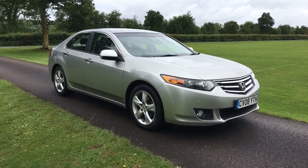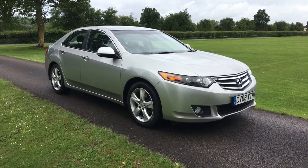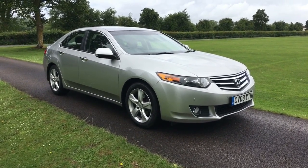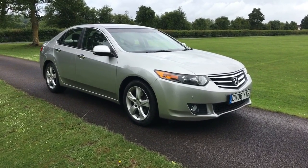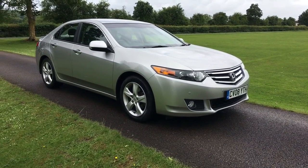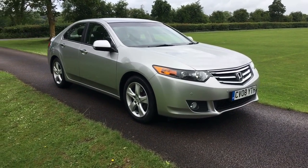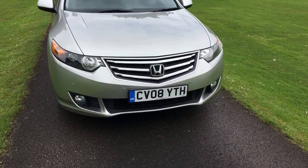This is a quick walk-around video for a Honda Accord. This is a 2-litre EX Automatic. It's a 2008 model, one of the very first of this shape actually, but with a very low mileage for its age with 63,000 miles recorded. The car's in absolutely lovely condition, but I'll go around it for you and pick up on anything that's obvious.